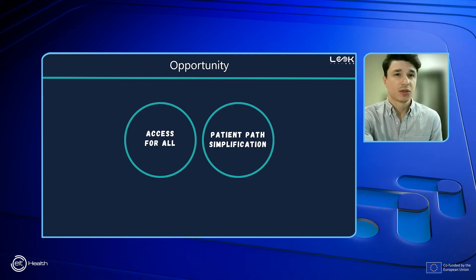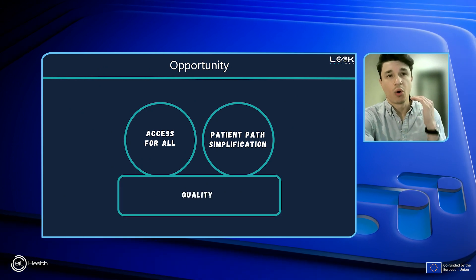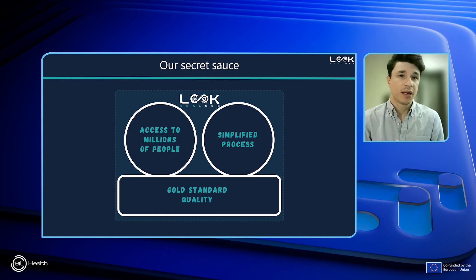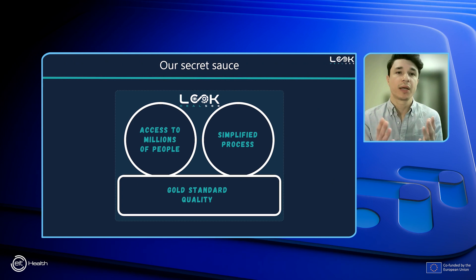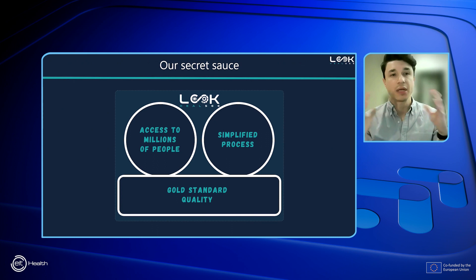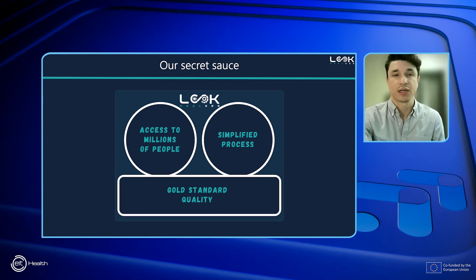All of this is creating a need — a need for better access and a need for simplification, but always with the same level of quality. That's why we've created a solution that meets these industry requirements, supported by a team of experts who share our vision to make eye exams accessible to millions of people through a simplified process and always at gold standard quality.